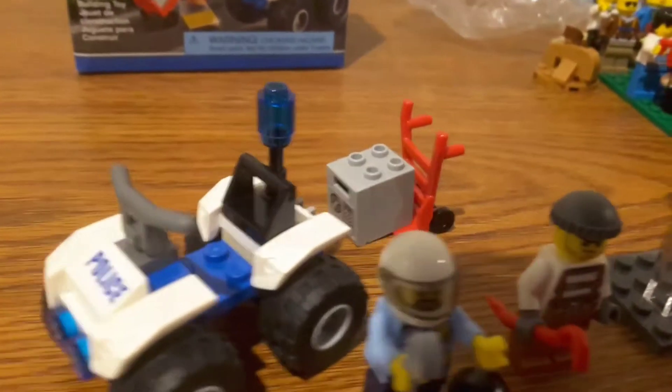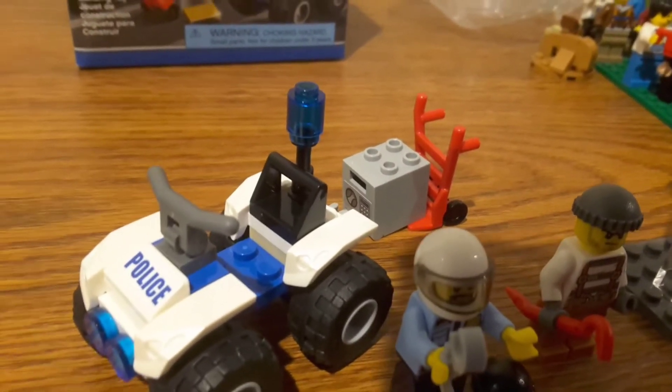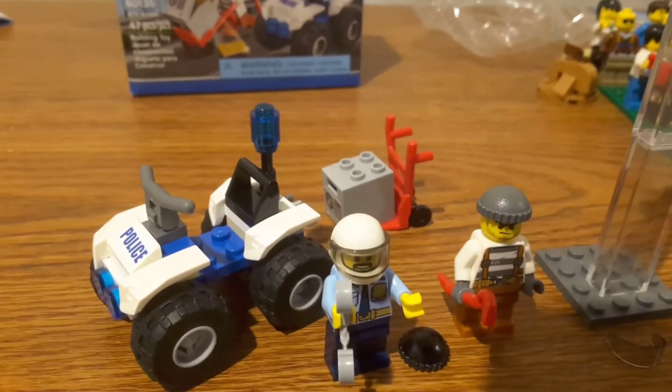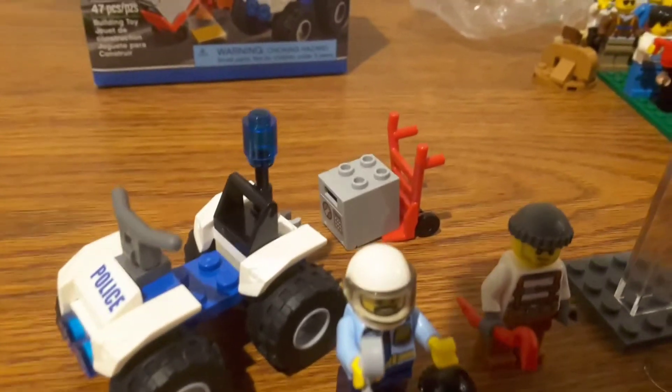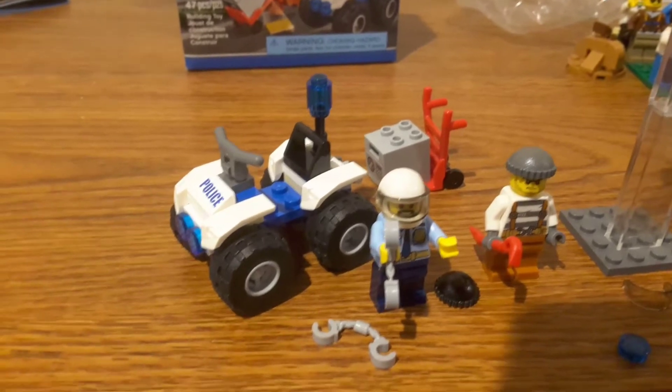The criminal gets a hand truck with a safe that has a sticker on it — it's a nice sticker, but I think this set should have had prints instead of stickers. The only change I'd probably make to the safe is just adding a 2x2 gray tile to it.